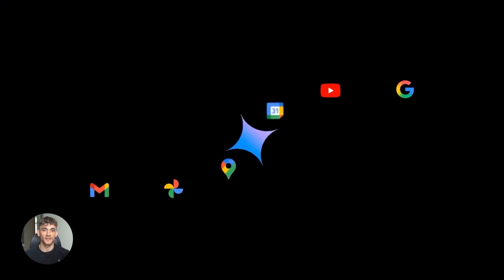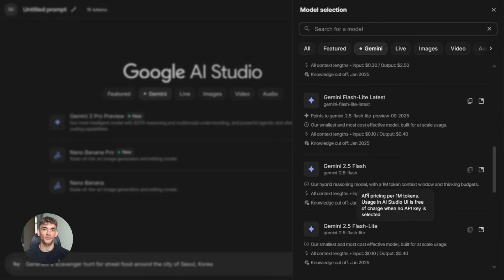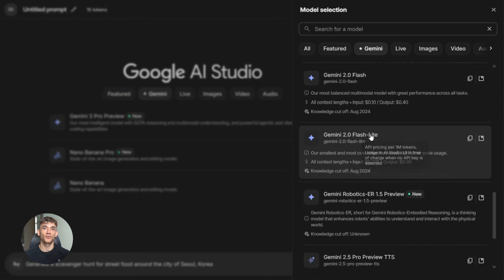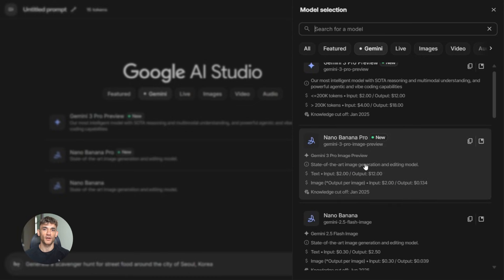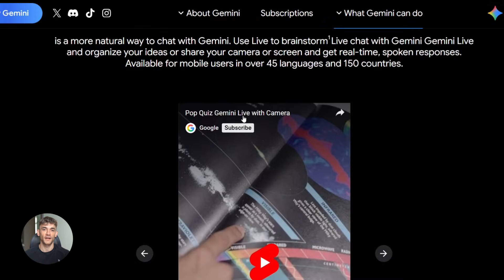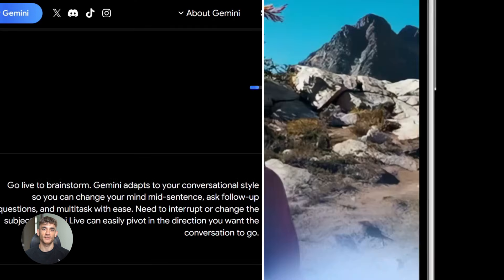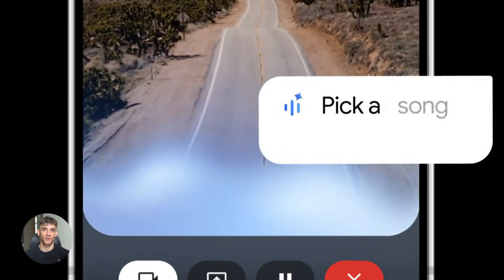Let me get practical with you — how do you actually start using this? If you're a developer, head to Google AI Studio right now. You can test this for free, build a quick prototype, and see how it handles your use case. The model code you want is Gemini 2.5 Flash Native Audio Preview — that's the one with all these improvements. If you're not technical, don't worry. Just open the Gemini app on your phone, go to Gemini Live, start talking. Ask it complex questions, give it multi-step tasks, and watch how it handles everything naturally. It's honestly wild seeing this work in real time.